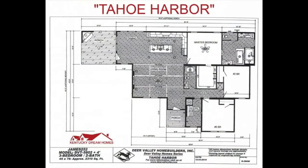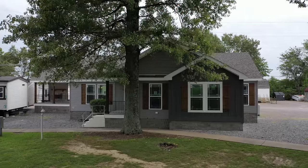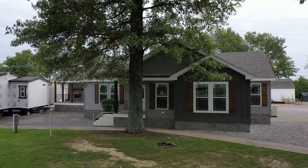The Tahoe Harbor is a three-bedroom, two-bathroom, 2,310-square-foot home. This home can be built as either a manufactured home or a modular home.